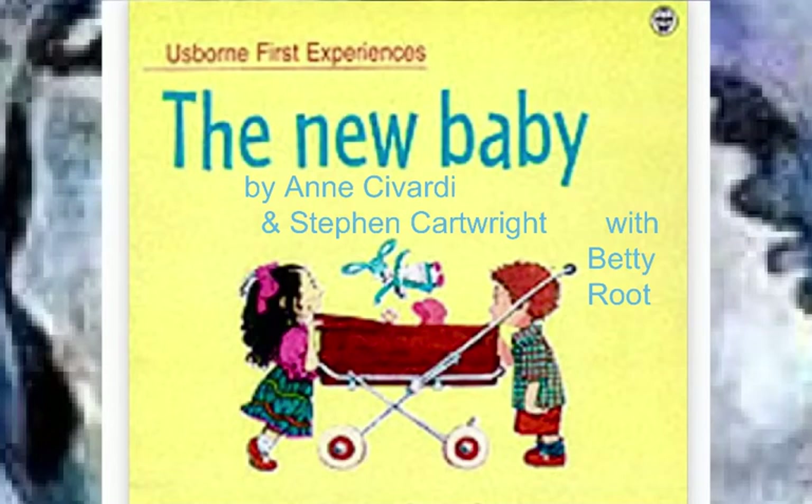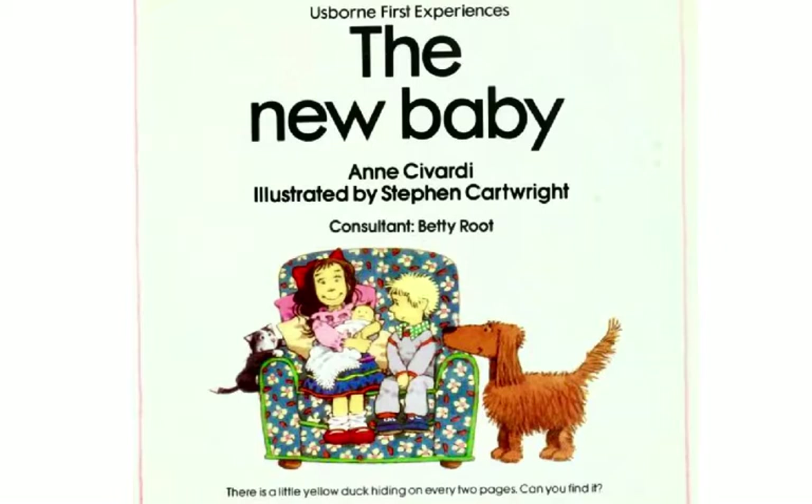This book is from the Usborne First Experiences series. It's called The New Baby. It was written by Anne Savarty, the artwork was done by Stephen Cartwright, and the professional consultant behind the book about early childhood was Betty Root. The writer, the illustrator, and the consultant put together a wonderful book that has a little tiny fun thing packed into it.